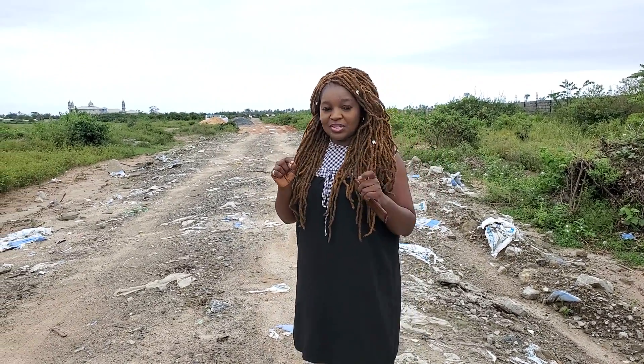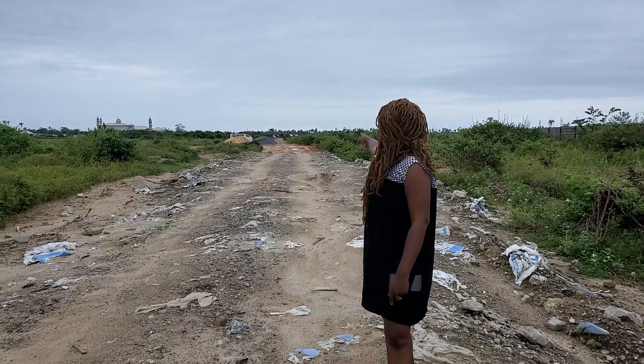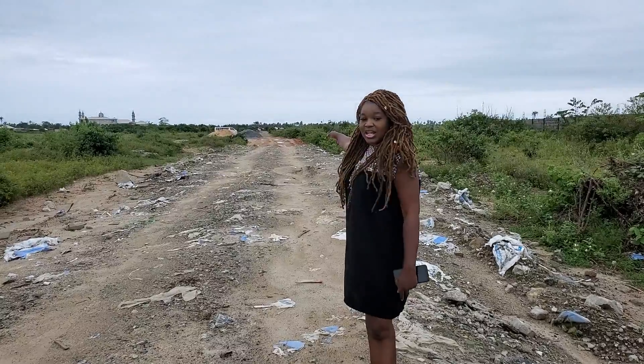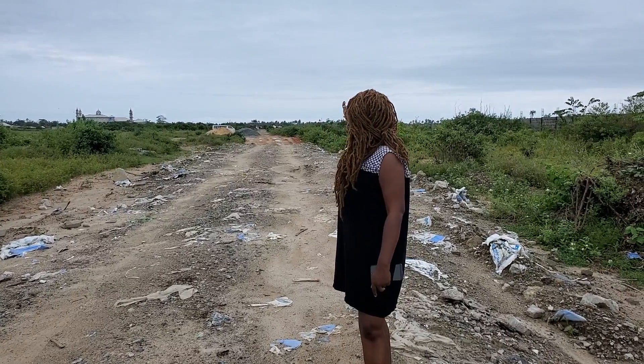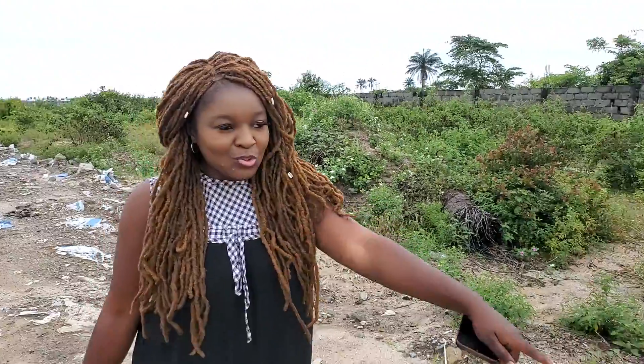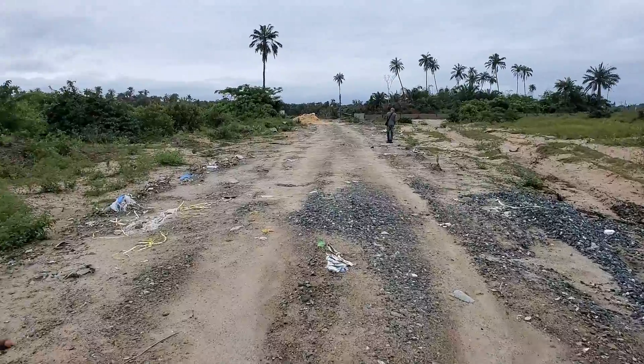Right here where I'm standing, I'm standing in one of our beautiful plots available that is up for sale. If you check straight down, it's less than three or four minutes walk to the main expressway. That express you're actually looking at is the Ibejuleki expressway.